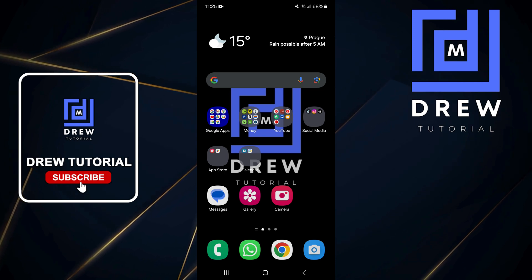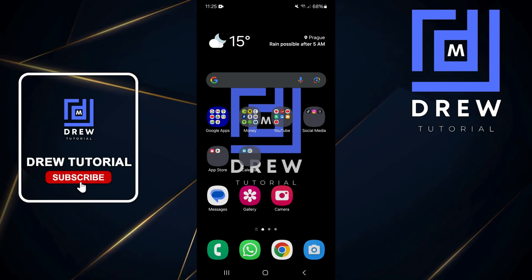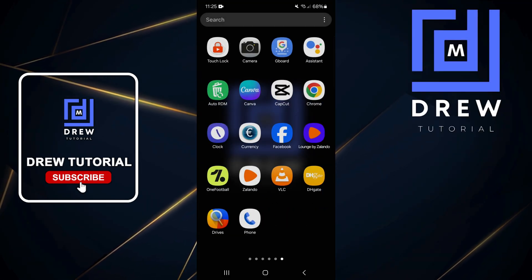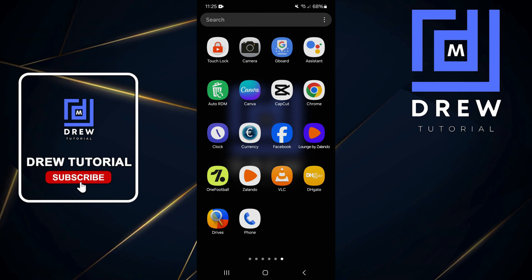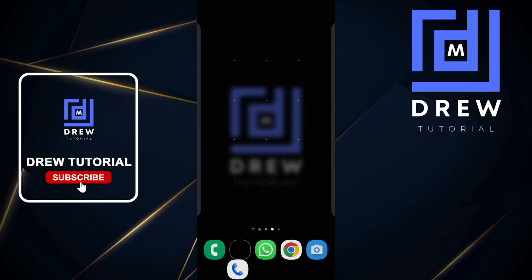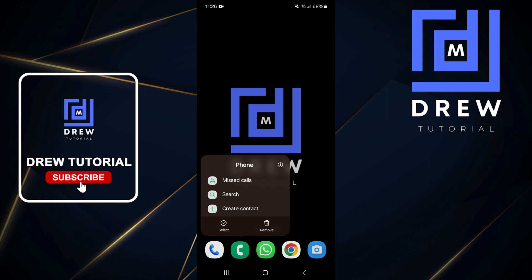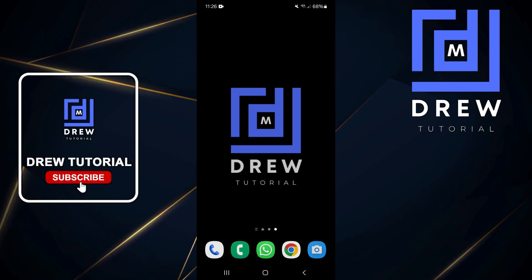If you'd like to replace the old phone app shortcut on your home screen, swipe up to find the application, then click and hold it, drag it to the bottom, and tap 'Remove'. That's all there is to it.